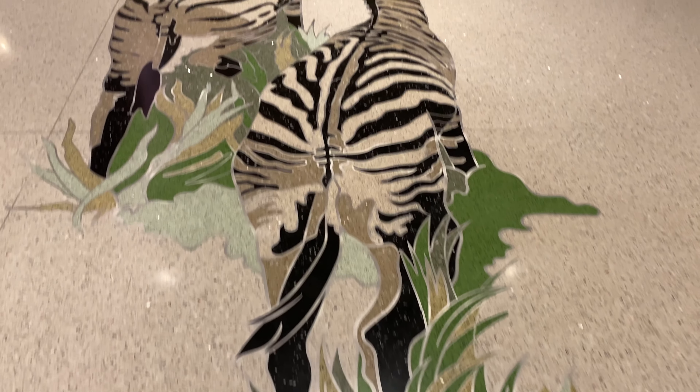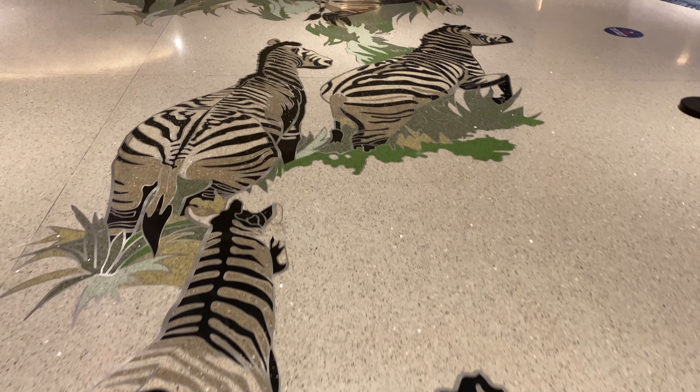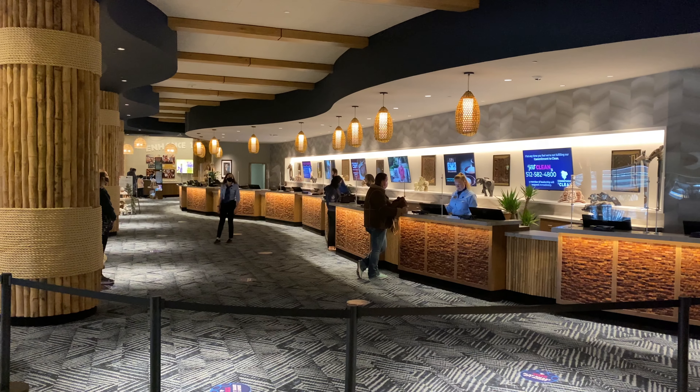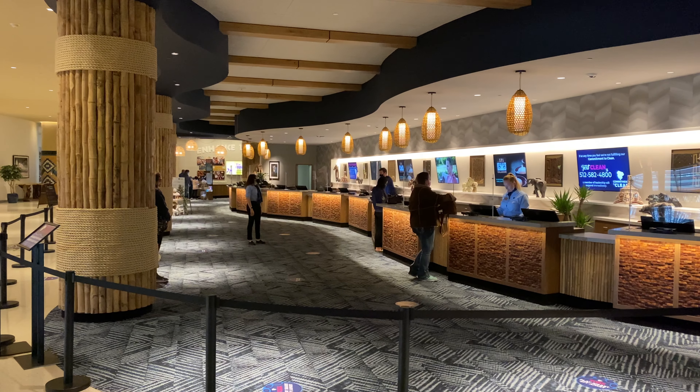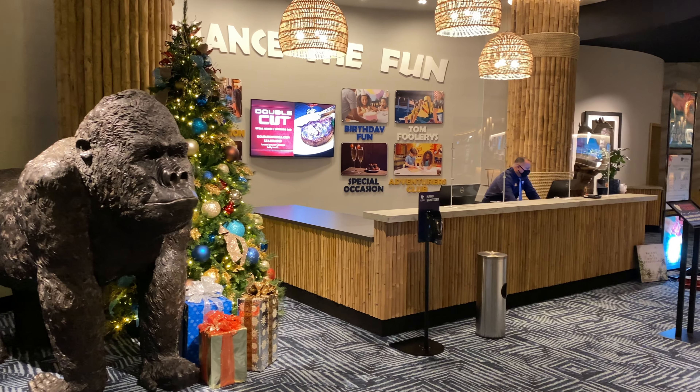When you walk into the lobby, turn to your right and follow the zebra and they will take you to the check-in counter. Check-in may take a little longer than a typical hotel just due to the number of activities you can sign up for. If you didn't book everything up front, you can add enhancements to your stay at the concierge desk.